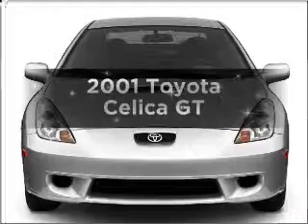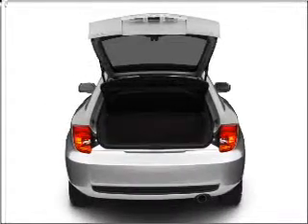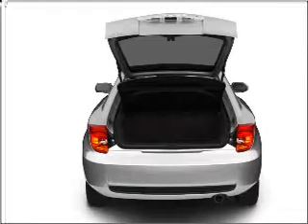Presenting the 2001 Toyota Celica — this is the set of wheels you've been looking for, with an efficient four-cylinder engine connected to a smooth-shifting transmission.